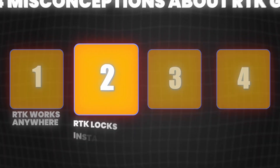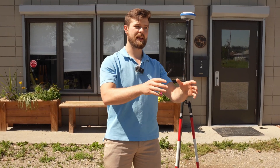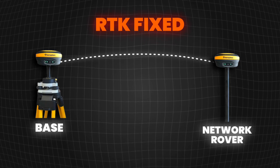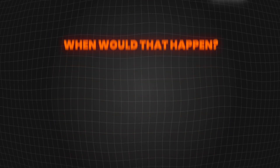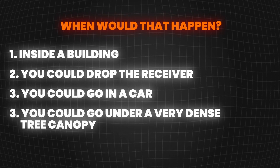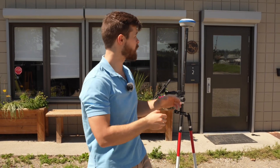The second misconception is that RTK locks instantly and never loses a fix. I see this a lot with new RTK users — they don't understand that you have to get the signal from the base to get an RTK fix, which means a firm position. They also don't understand that you can lose that fix if you go somewhere your GPS rover can't see satellites or can't communicate with your base. To lose satellites, you could go inside a building, drop the receiver, go in a car, or go under very dense tree canopy — all of these will interfere with satellite signals.